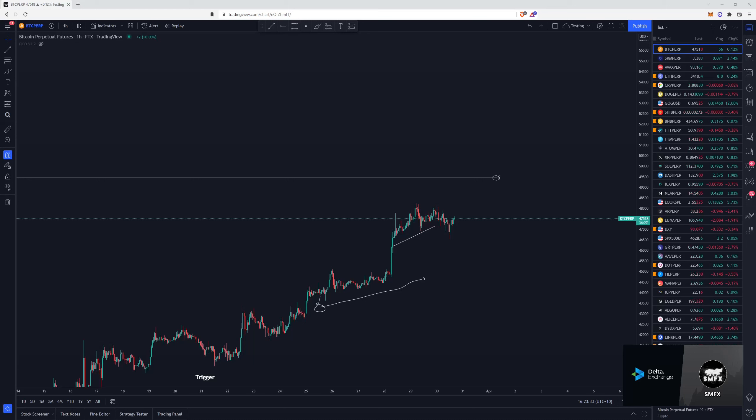All right, what's up everyone, welcome back to another episode of Crypto Coffee and Lo-Fi. Before we get started, special thanks to Delta Exchange for sponsoring this series. Click the link in the description below and sign up using my link to receive a deposit bonus.